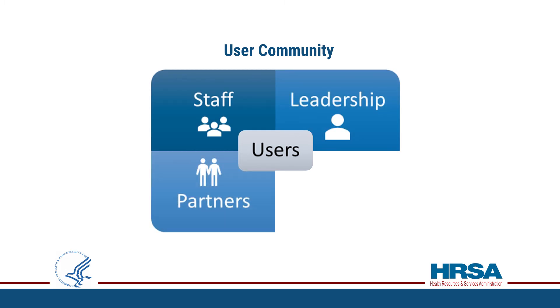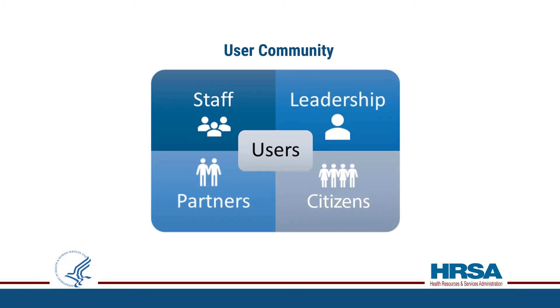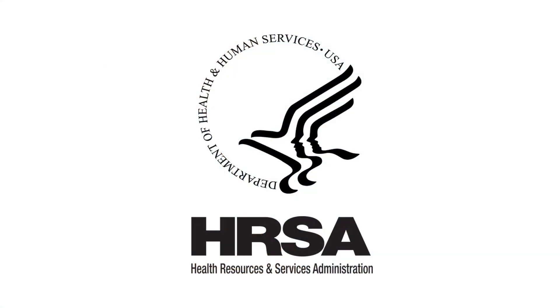MDAP impacted all HRSA user communities — HRSA staff, leadership, and partners — and empowered U.S. citizens to understand the national HRSA-funded program impact to underserved communities. Our data analytics journey has just begun. We would like to further this platform with artificial intelligence and machine learning tools that provide better insights to effectively utilize taxpayer dollars and make an impact on millions of lives. And that's how we support our mission.